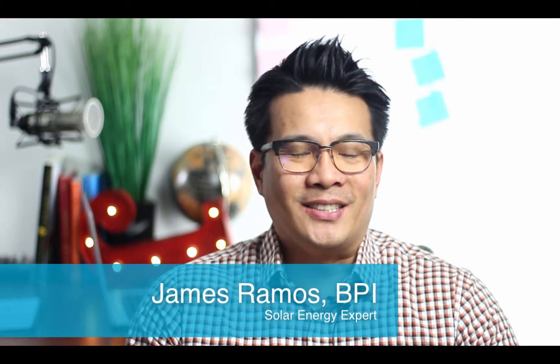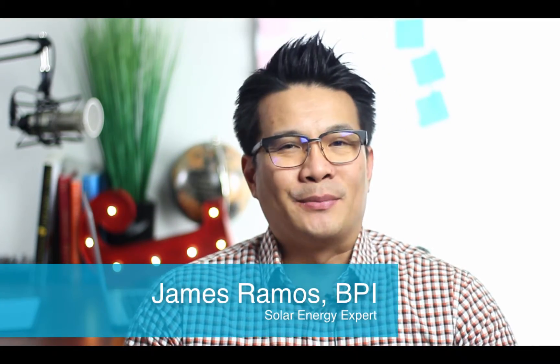Hey, how are you? Welcome to another episode of Q&A Tuesday. It's James here, your go-to solar expert, here to guide you step-by-step through all your solar options. I know there's a lot of misconceptions and misinformation about solar, and my goal is to educate homeowners just like you so you can make the best decision for your particular situation.